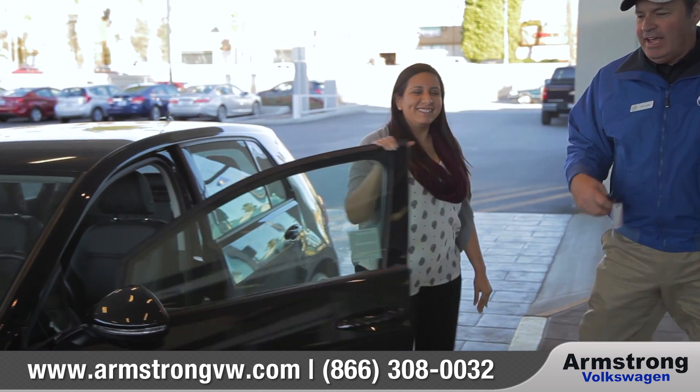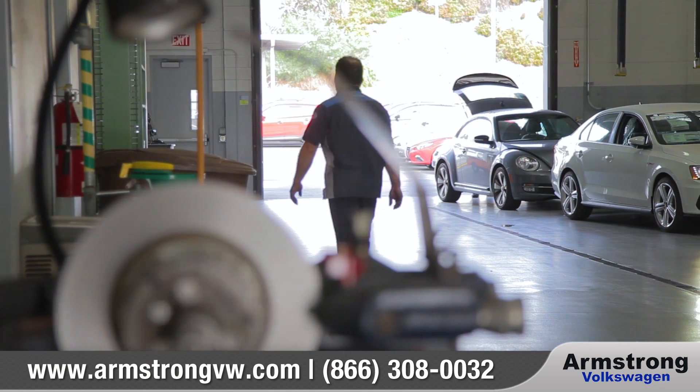When you bring home your Volkswagen, we know you'll take care of it. And with our comprehensive limited warranty and Volkswagen Care program,